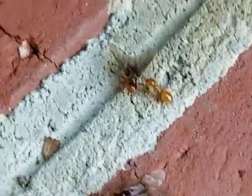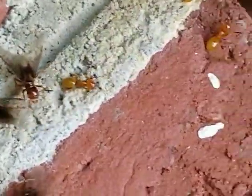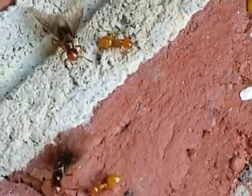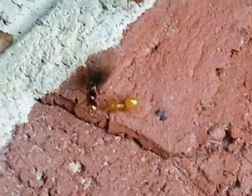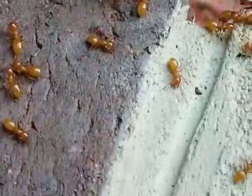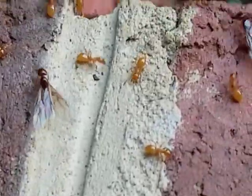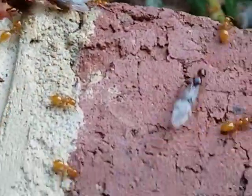Another clue that these are ants is that they have a waist, and it's very small — termites are not like that. But the biggest clue is if you crush one of the yellow ants, it smells just like citronella.